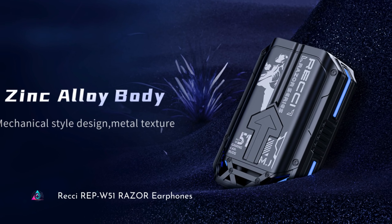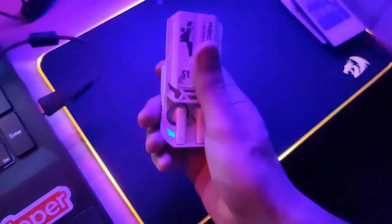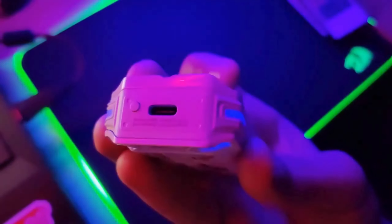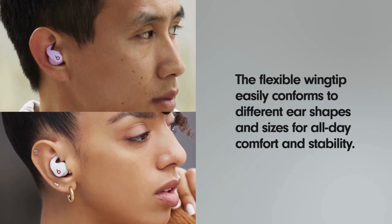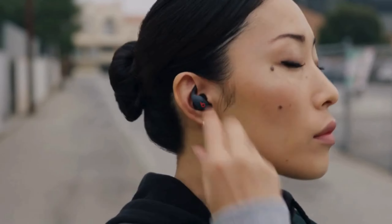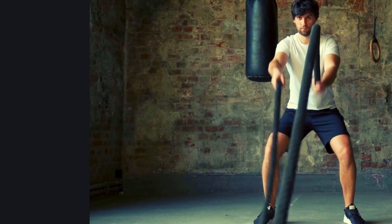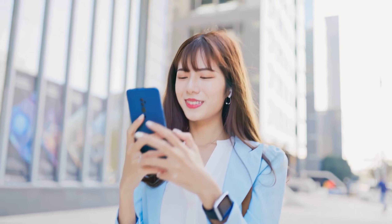Reki REP W51 Razer Earphones. The Reki REP W51 Razer Earphones redefine audio excellence with precision engineering and cutting-edge technology. Featuring advanced noise cancellation, immersive sound design, and customizable fit, users enjoy comfort and stability during extended wear. The intuitive touch controls allow seamless navigation of music and calls, while the long-lasting battery ensures uninterrupted usage, whether for workouts, commuting, or leisure. The Reki REP W51 Razer Earphones elevate every moment with crystal-clear sound and unmatched performance.